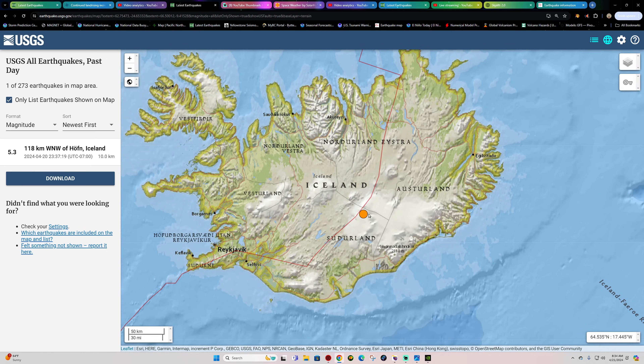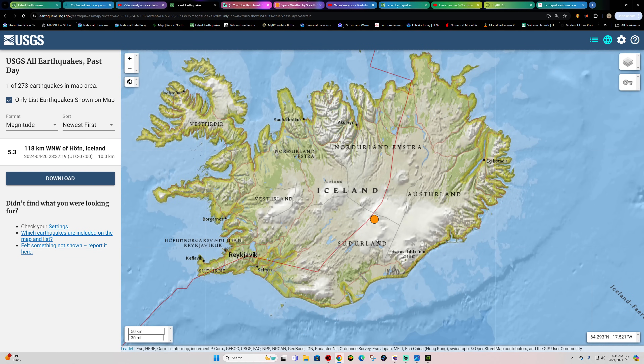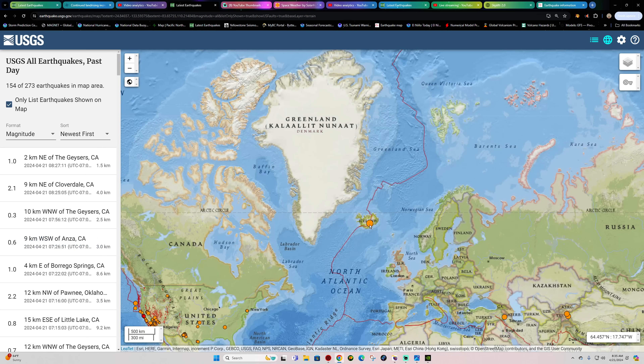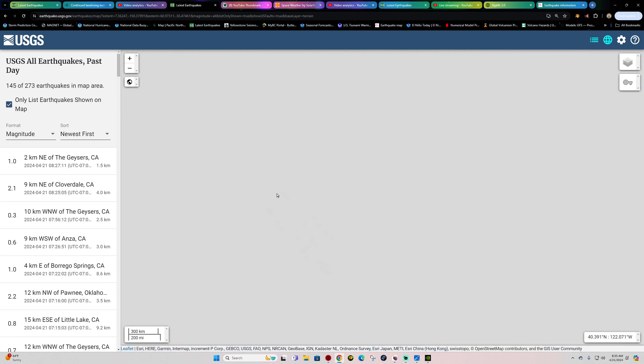That 5.4 — or 5.3 — looks like the USGS is reporting this as a 5.3. They're stating that it's 10 kilometers deep; I doubt that. The Icelandic Met Office is showing 0.1, so a tenth of a kilometer below the surface — a very shallow earthquake. We'll continue to watch that area. Definitely some interesting movement up there with the ongoing activity.